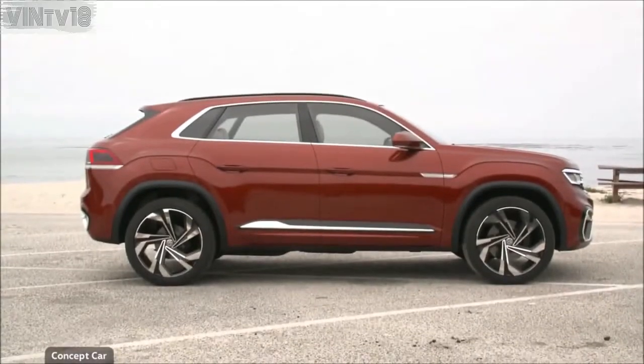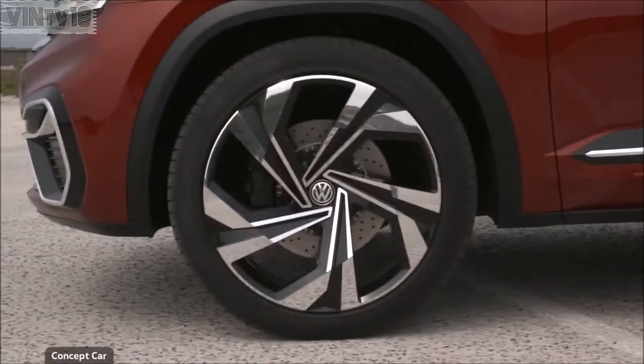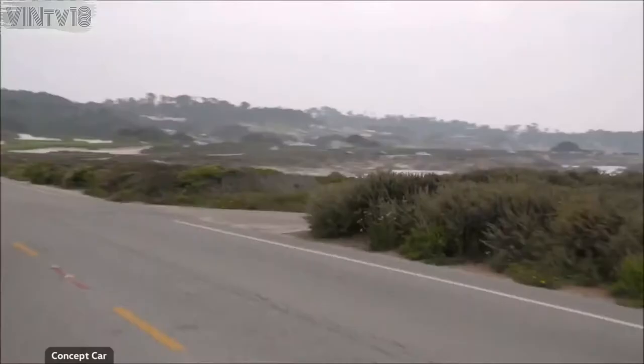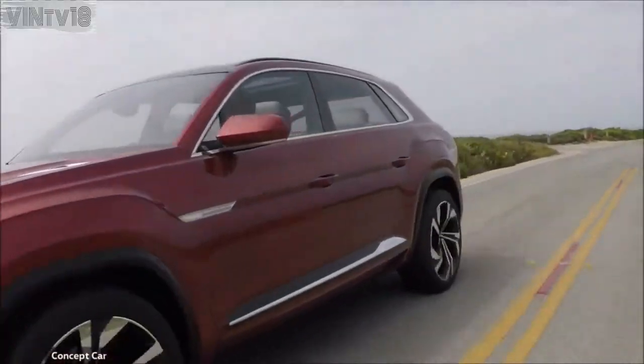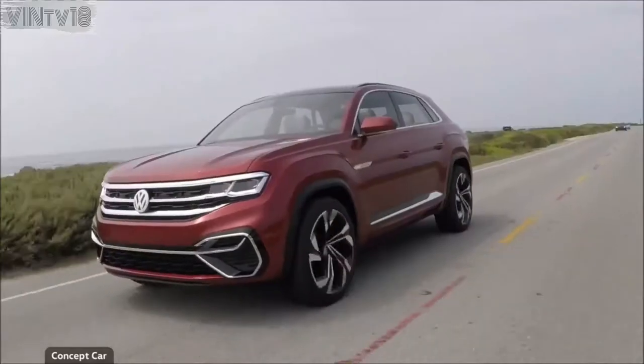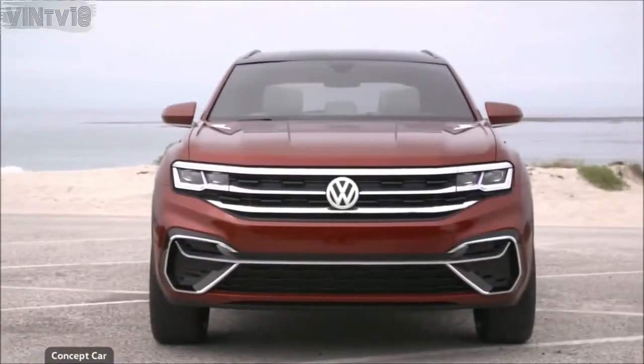One thing is certain: the Atlas Cross Sport will be brought to market. Already the concept is close to mass production, and in early 2020, the five-seater will be out on the road. With its hybrid drive, it can operate emission-free temporarily, which is ideal for customers in America's big cities.